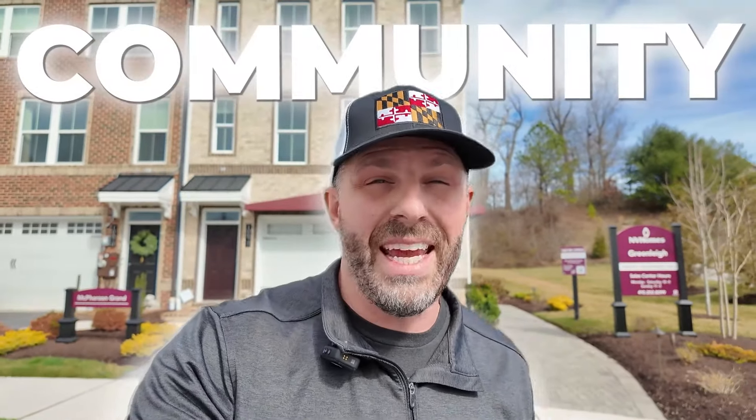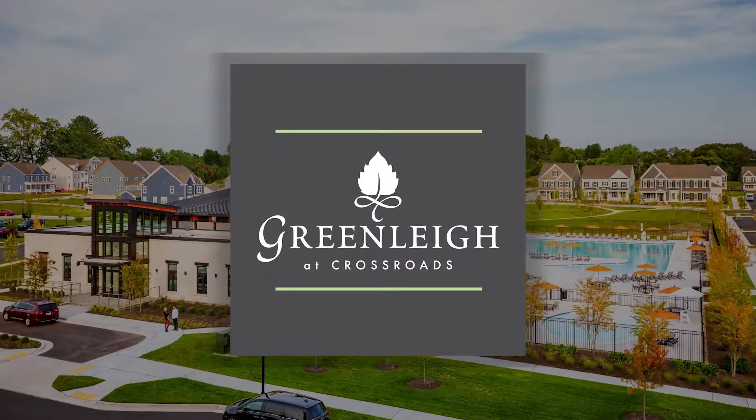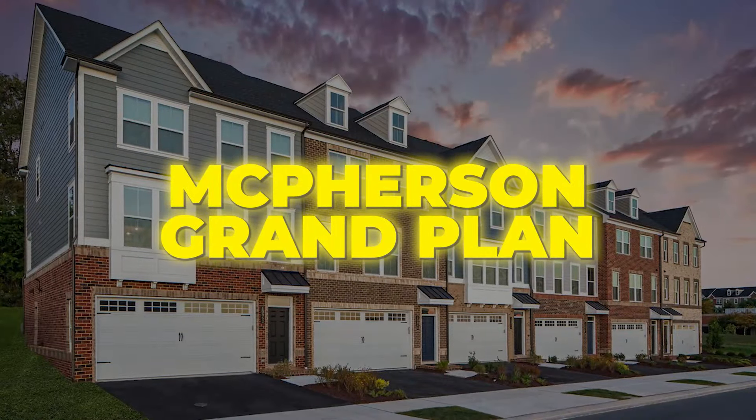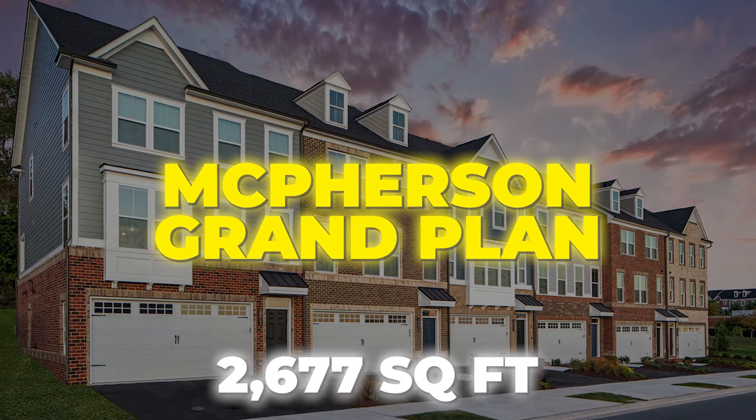Are you looking for an incredible community in White Marsh, Maryland? Look no further than the Crossroads at Greenlee. We are here today and I'm going to take you through this incredible model right here. This is the McPherson Grand and it features almost 2,700 finished square feet of living space.